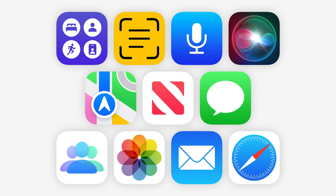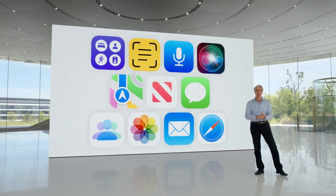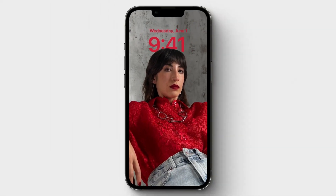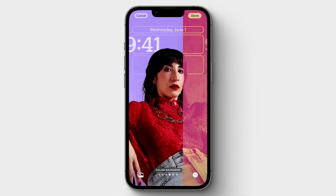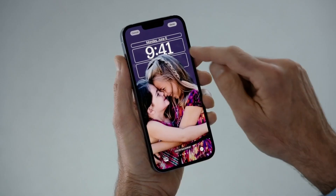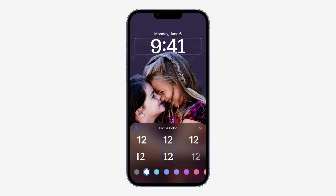Please note these features will also be available on iPadOS 16, even though Apple mostly demonstrated them on iOS 16. The improvements to the lock screen in iPadOS 16 are quite exciting. Your photos now go in front of your time versus behind, which is what we've had up until now. You can also customize the font and color to give your lock screen a personal touch.